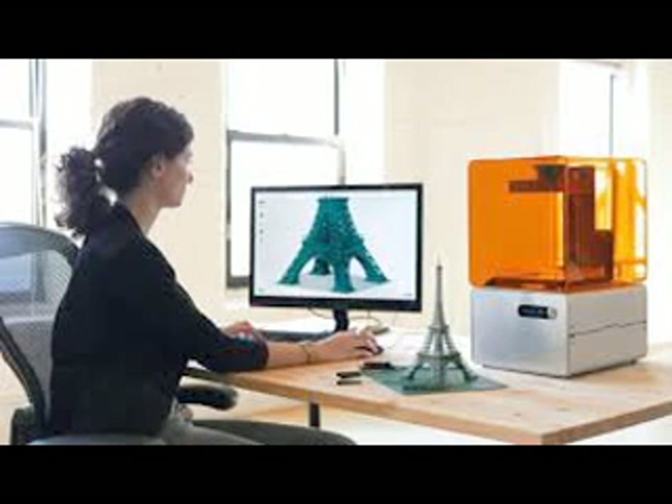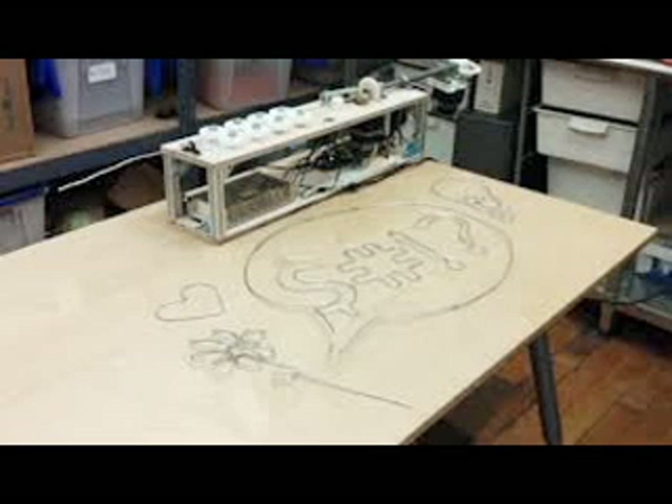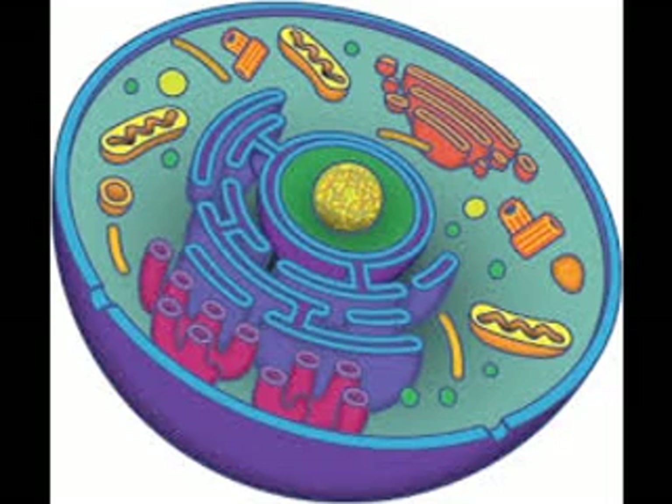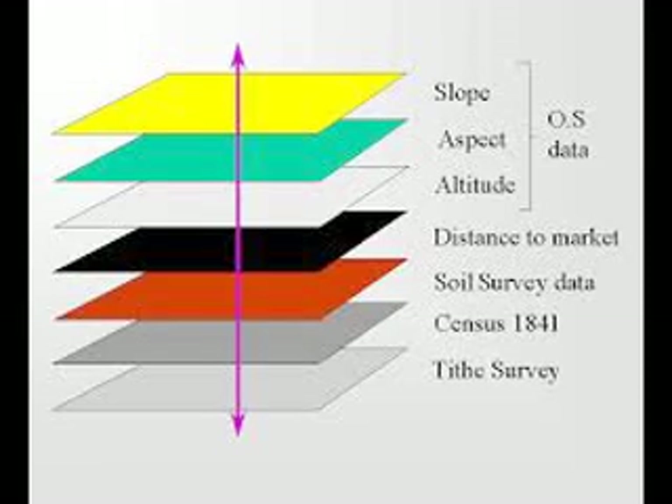3D printers are basically like 2D printers, but they don't print ink on paper. They instead print metals, plastics, biocells, etc., layer by layer until you have your finished product.